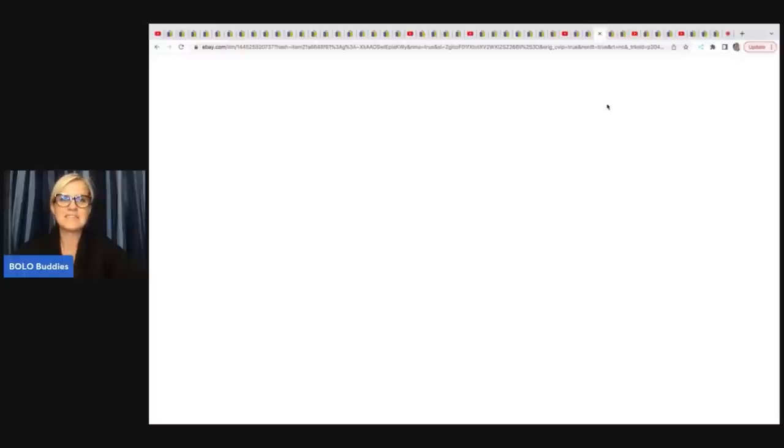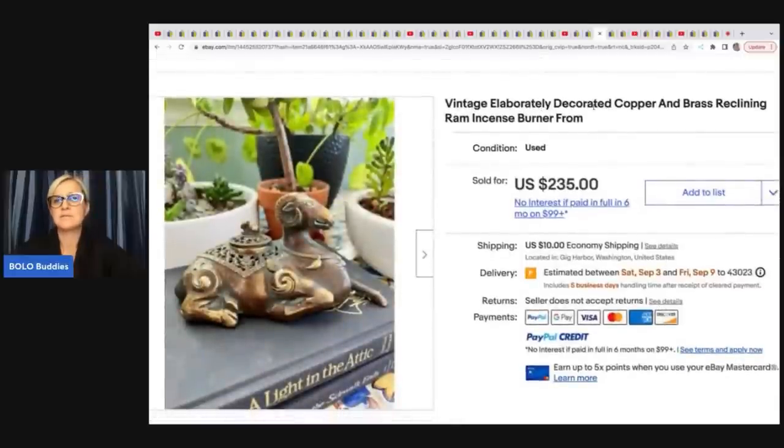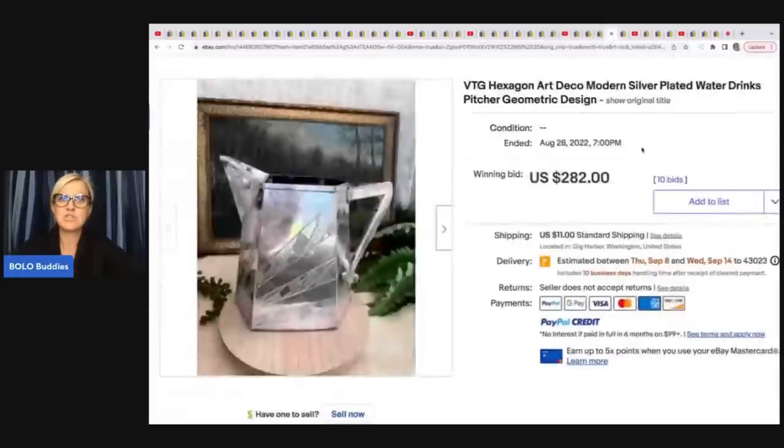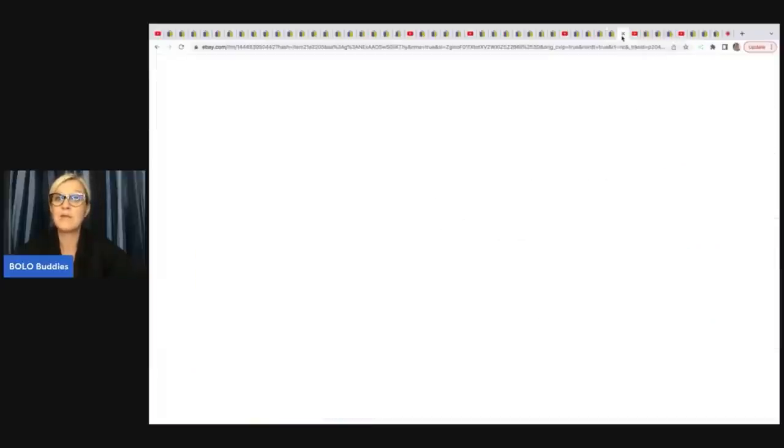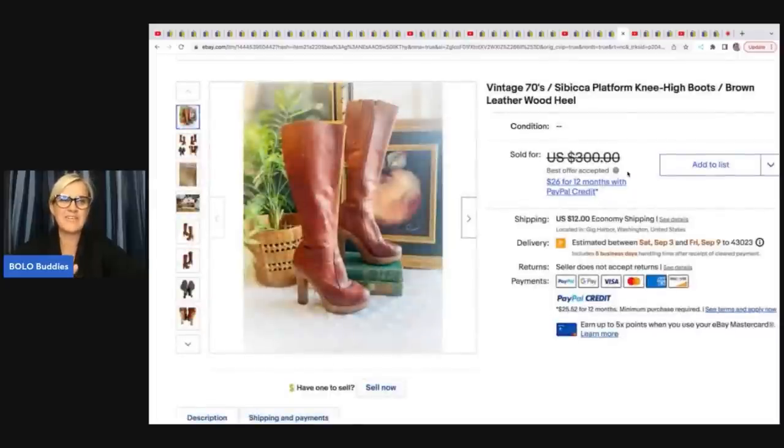The next item is a vintage decorated copper and brass reclining ram incense burner — she got it at an antique mall for $35, it took three months to sell, and she sold it for $235 plus shipping. Next is a vintage hexagon Art Deco silver-plated water pitcher with geometric design — it sold on auction for $282; she probably had about five dollars in it. She also sold vintage 1970s Simbica platform knee-high boots from an estate sale bulk buy, taking a best offer of $225.